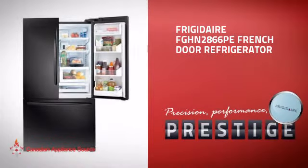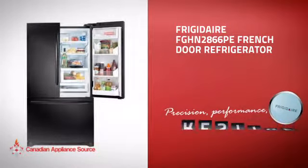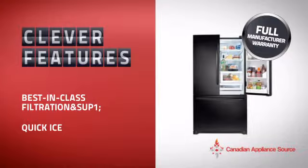This full-size refrigerator from Frigidaire is just the kind of smart fridge you want. With plenty of smart features that keep your food fresh and easy to arrange, plus a reliable manufacturer warranty,